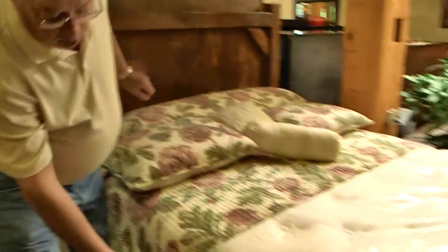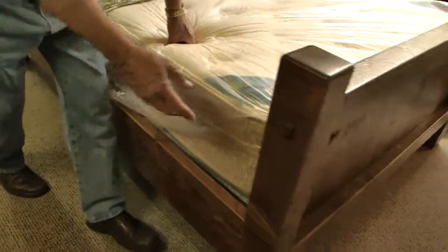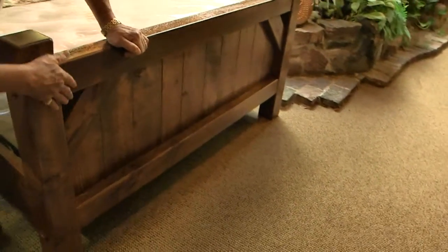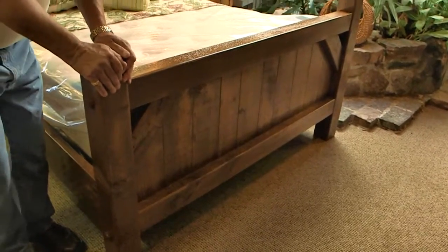Nice paneling headboard, nice solid wood side rails in here, beautiful pegs on here, the old framing on the footboard — identical to the headboard. Nice and solid.